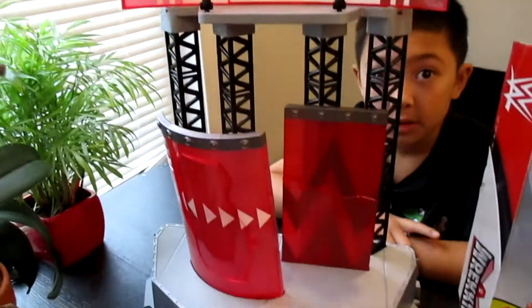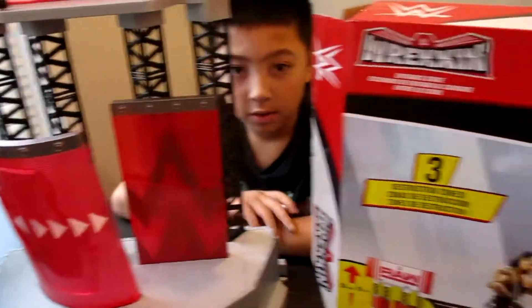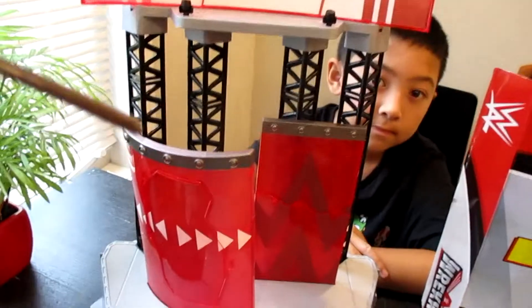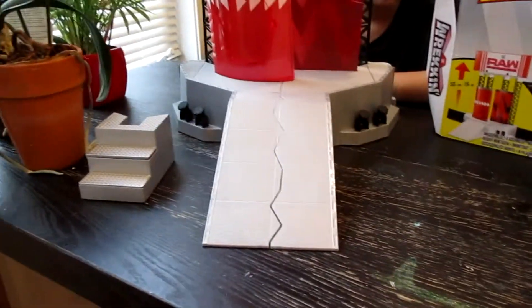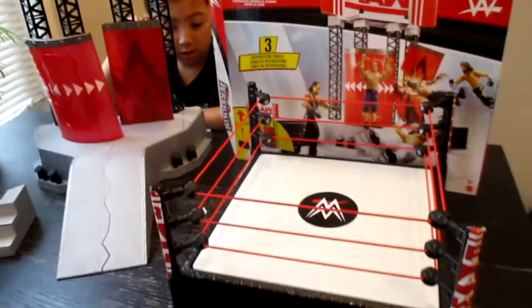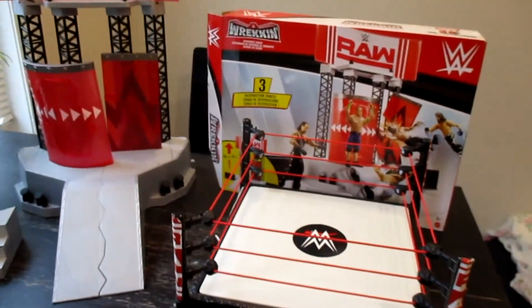We will be doing a video with this thing shortly. But it's a pretty good addition for sure. Let's add the ring - look, if I add the ring right here, look at that setup! It just looks amazing now. It looks like real wrestling now.